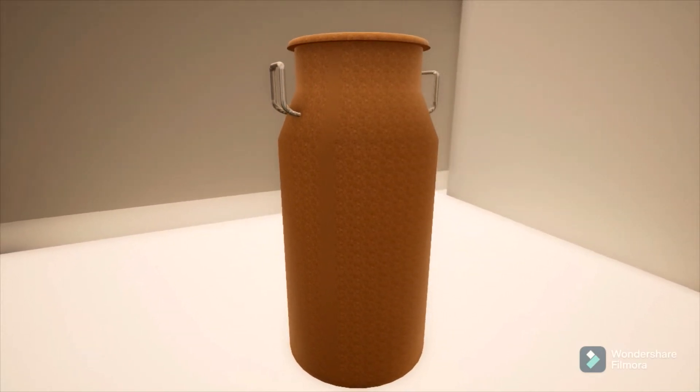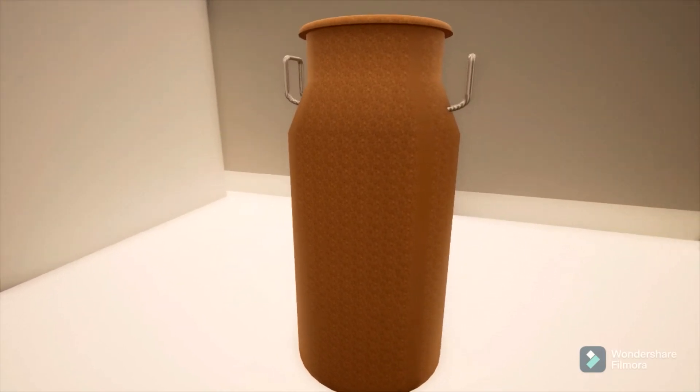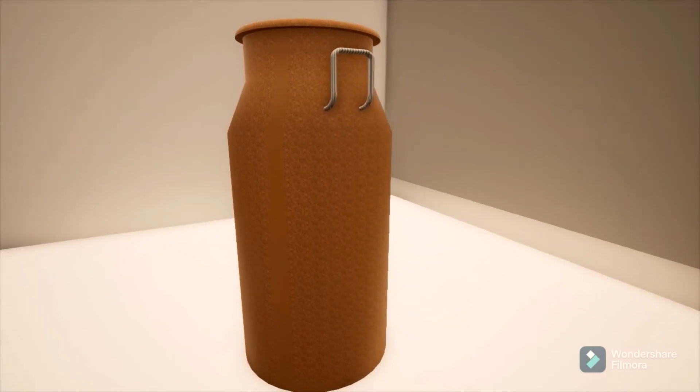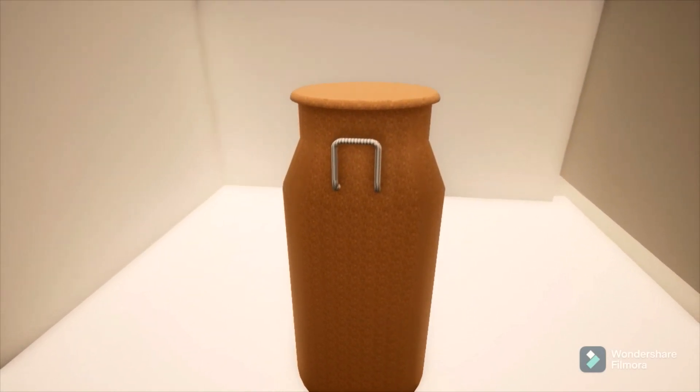This is a 3D prototype of the milk can made with sugarcane bagasse. It can be a highly effective replacement for plastic milk cans. In the future, we intend to swap it out for an environmentally friendly product.